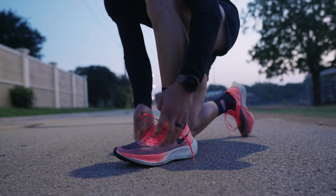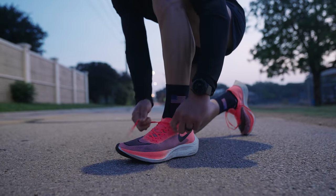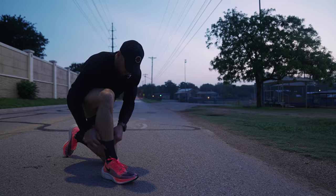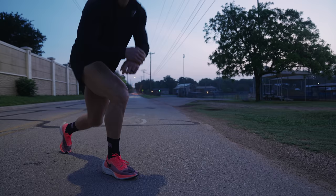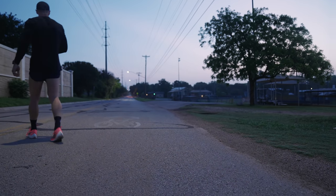All right, guys, so today's workout is a 22-mile workout. This is the last big marathon-paced workout of this build, of this prep. Right now, we are three weeks out from the Buffalo New York Marathon, about maybe a little bit more than one week of big work still before we start to taper.